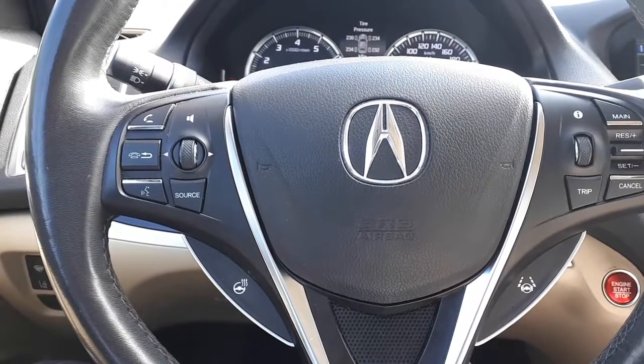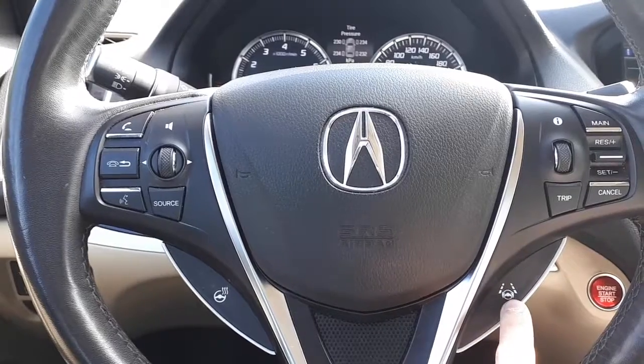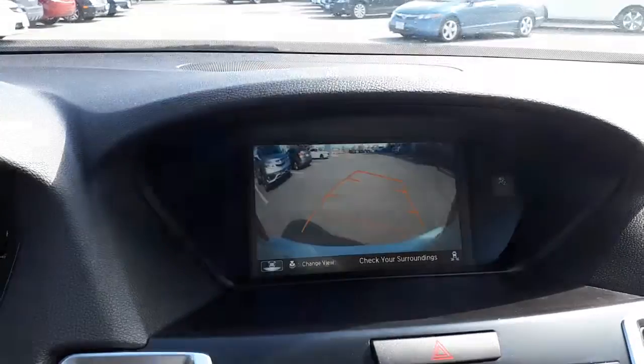This vehicle also offers steering wheel audio and Bluetooth controls, as well as a heated steering wheel and lane keep assist. It also has a rear view camera with three different viewing modes.